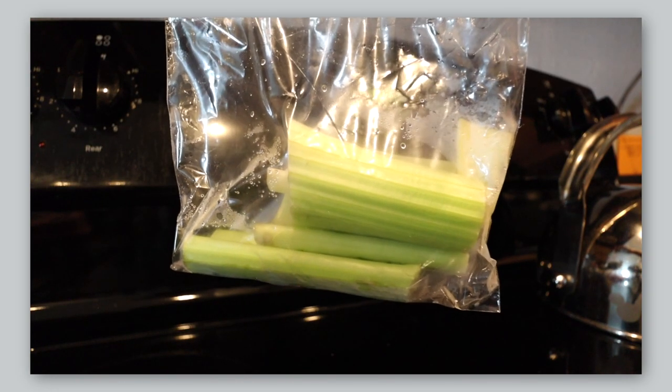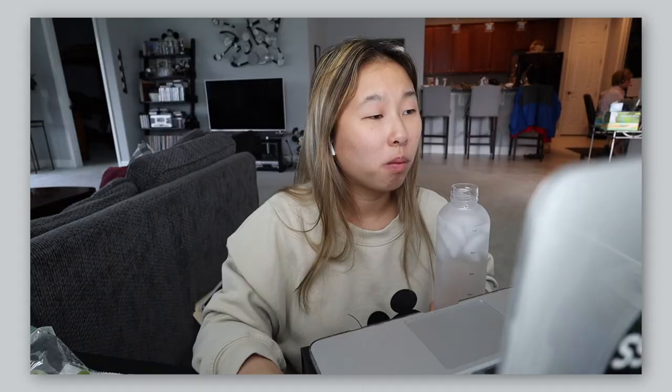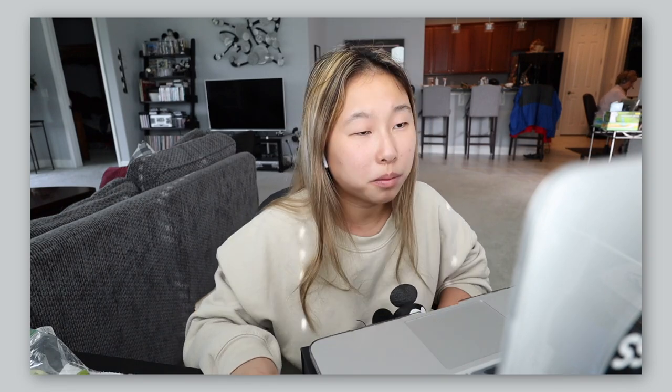Along with the eggs I always have celery — just some pre-cut celery — and then I get to work. Typically I work 9 to 5:30, so I just chow down on my breakfast while checking my email and doing social media and other stuff.